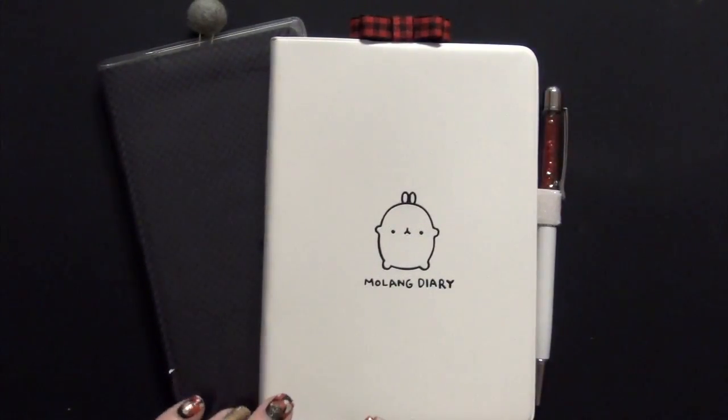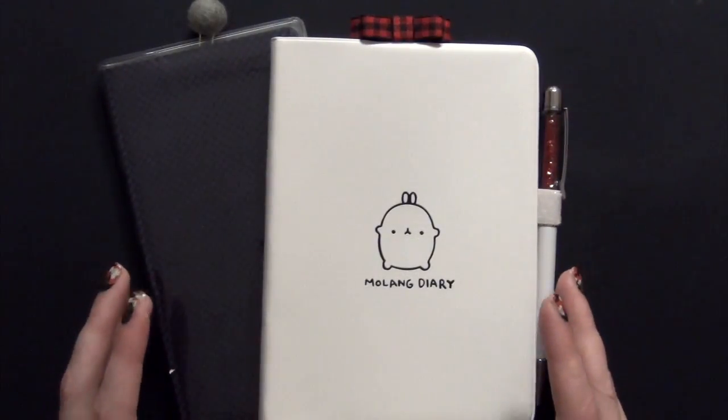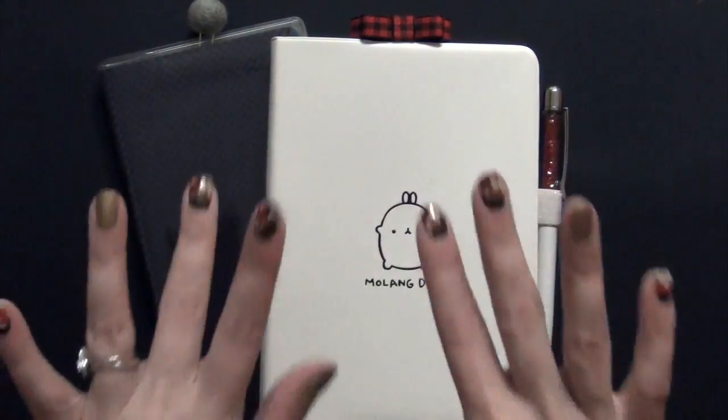So that was everything, guys. That is not my whole collection, but the ones I just showed you are my favorites — ones I've had in my stash for quite a long time and some newer favorites I just received. I hope you guys enjoyed this video. Thank you so much for watching. Bye!